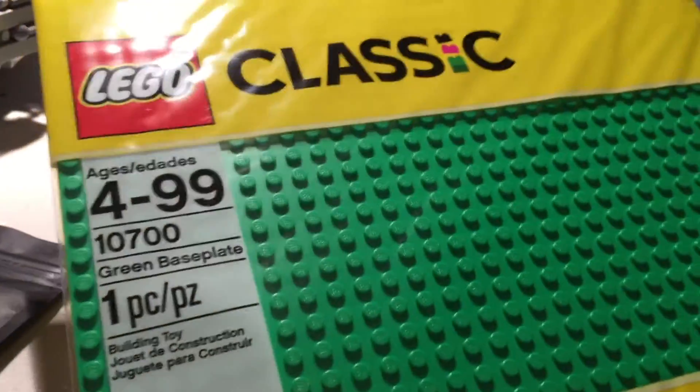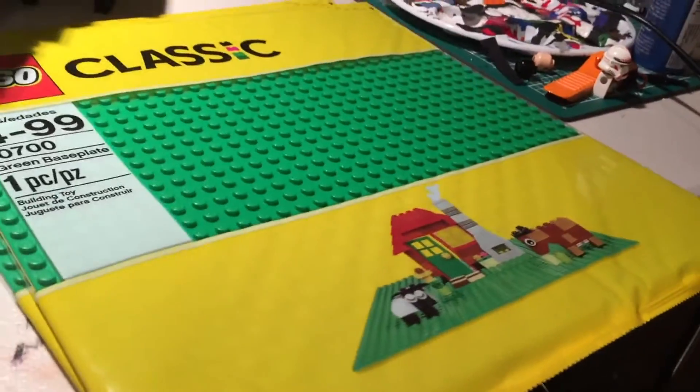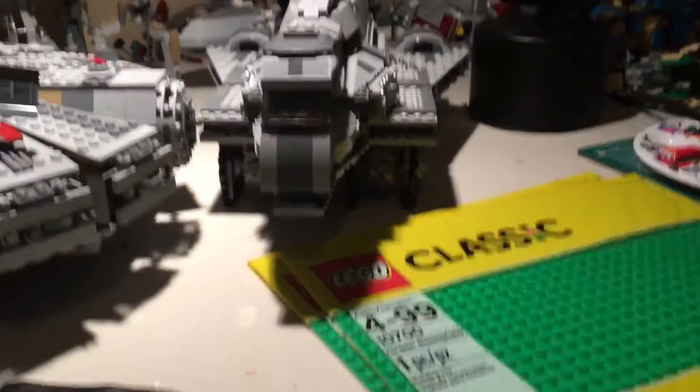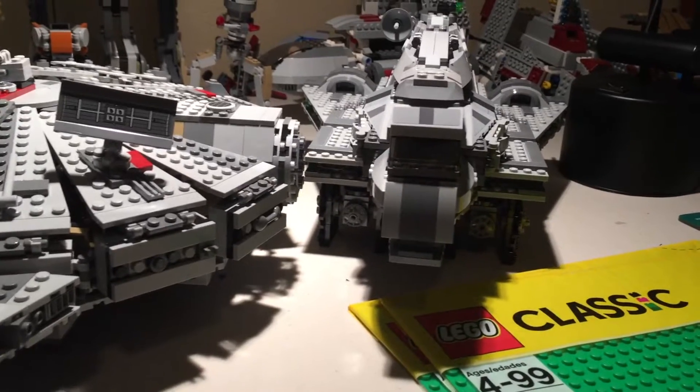Next are two classic green baseplates — these are the smaller ones but they're still pretty big. And yeah, that is pretty much it — that is the birthday haul. I hope you enjoyed!